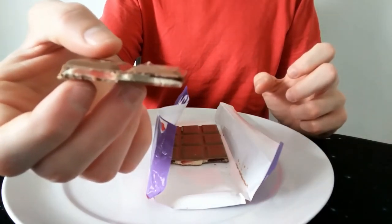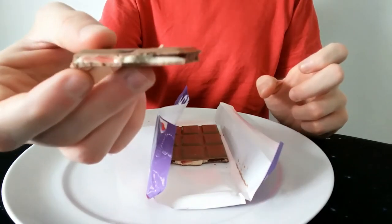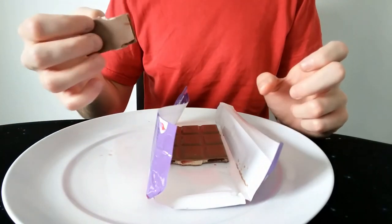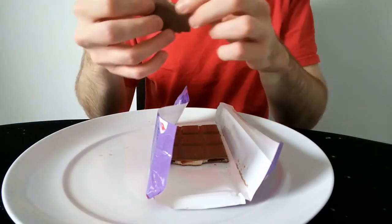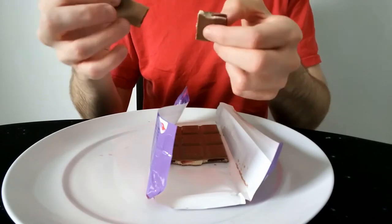It's a bit different — not really like any other bar I've had. I think it's definitely an untapped resource, this sort of ice cream raspberry sauce. I've never really seen that used before in chocolate, and it's actually quite nice and a bit different.